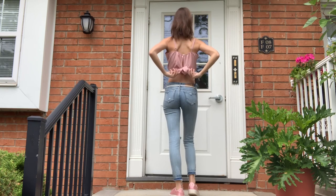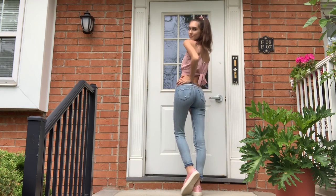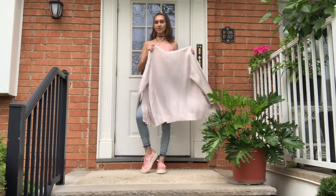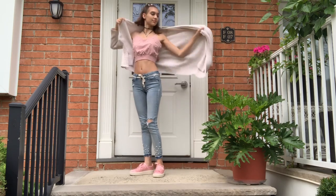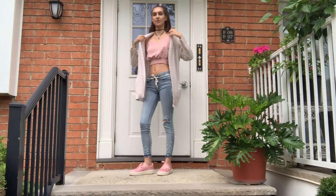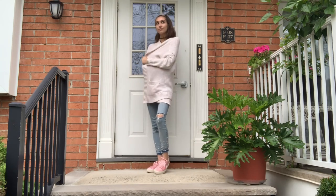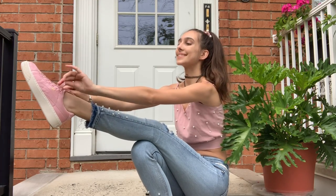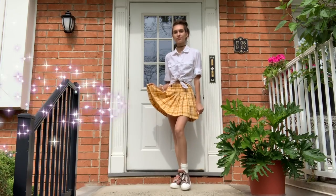Outfit number two: I paired this adorable tie-up crop top pink shirt with my light wash jeans. It has adorable little pearls all over and it matches my pearl jeans. I know you're going to say this is a crop top and school dress code — but don't worry, I did pair it with a nice long jacket which is so warm and comfy, great for those cold classrooms. I also paired it with my pink Puma sneakers, a Pandora bracelet, a ring, and put my hair in a high ponytail with a pink pearl scrunchie.